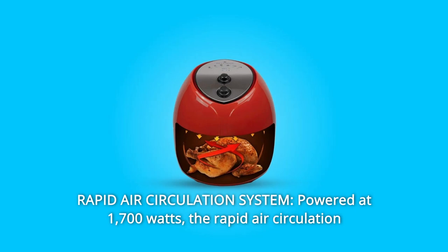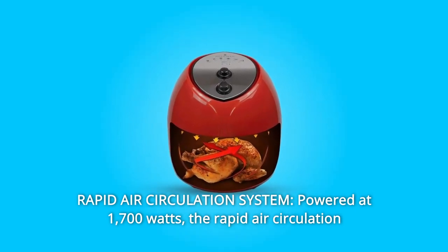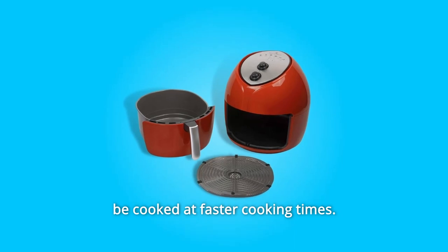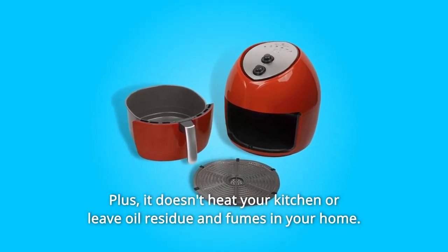Number 3: Rapid Air Circulation System, powered at 1700 watts. The rapid air circulation system and single-basket design allow for larger portions of food to be cooked at faster cooking times. Plus, it doesn't heat your kitchen or leave oil residue and fumes in your home.